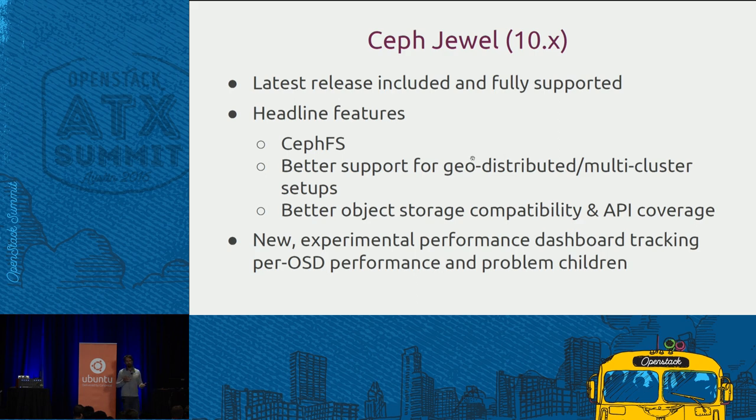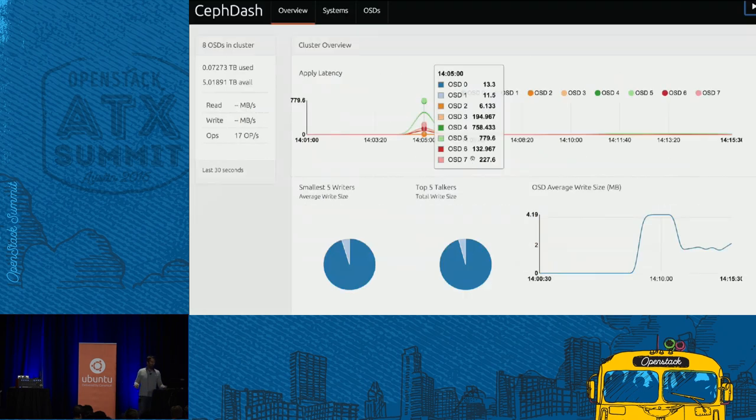Better object storage API coverage and compatibility — this is an important change because people comparing Ceph against OpenStack Swift and S3 often say the S3 or Swift compatibility APIs are pretty thin. This release is an important change: it's much better now. We're providing customers an experimental dashboard that tracks per-OSD performance — it tells you what the OSD is doing, if it's taking a long time to write, what all the OSDs in the cluster look like. Most importantly for anyone who's run software-defined storage at scale, it tells you who your busiest clients are and which clients are doing the smallest writes, which is the performance killer.